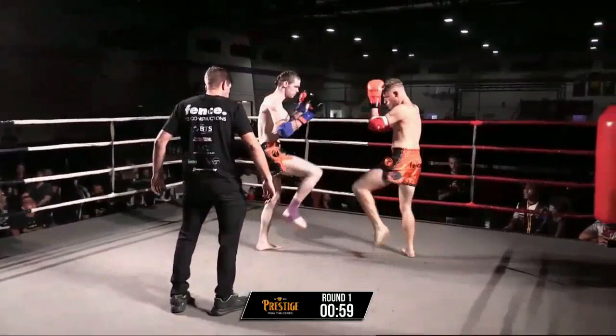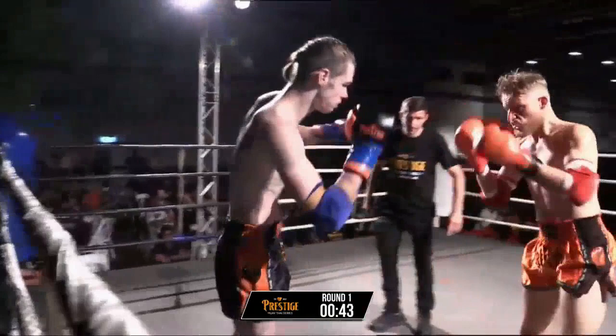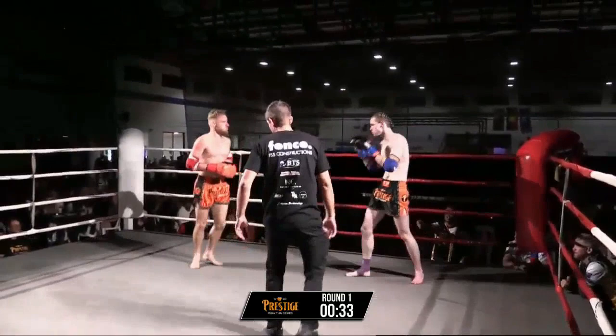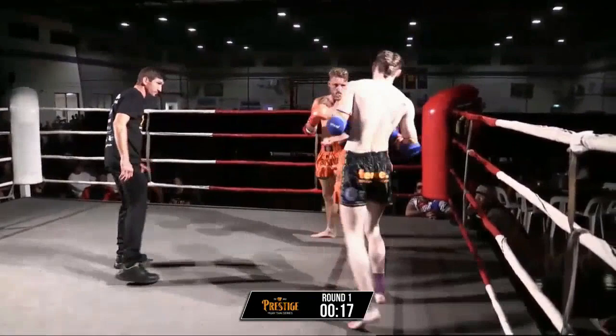Both boys just feeling each other out here. Vincent needs to really start returning after some of these shots. Declan just trying to set up a big left kick — he's just using the hands, setting the left kick up, going inside leg, going to take it upstairs soon. Working the leg, working the body — nice, very crisp, working well for him.